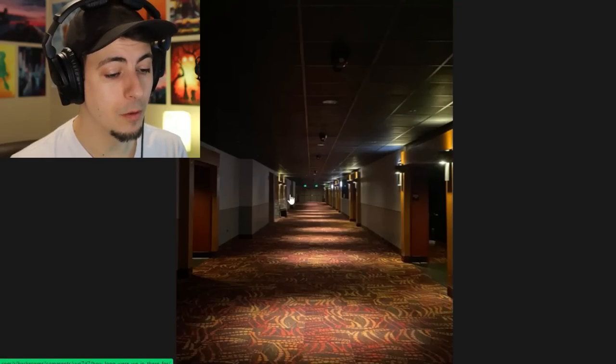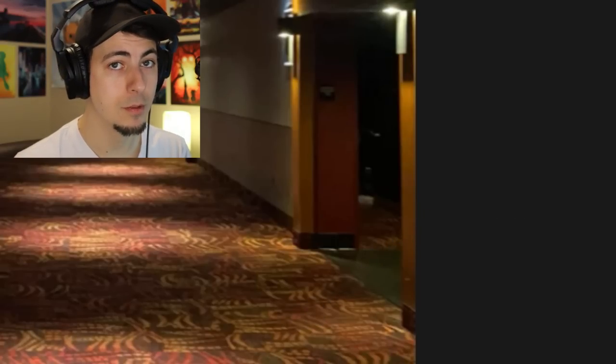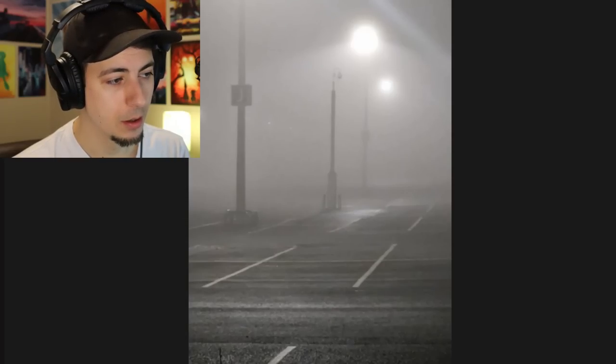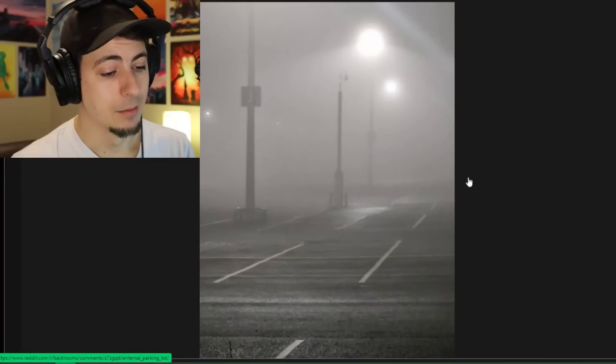Imagine going to the movie theater, seeing this, and then walking in to watch a movie about the Backrooms. Someday. Maybe someone will make a Backrooms movie - starring Keanu Reeves as the Backrooms. Eternal parking lot. I don't know what that means, but it's probably scarier than eternal.